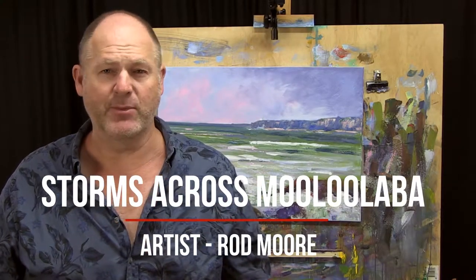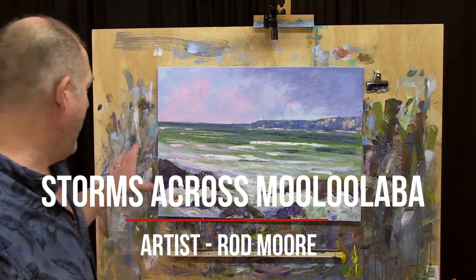G'day folks, Rod Moore here. I'm a contemporary landscape and seascape painter from Noosa. Just want to talk to you about one of my new paintings.